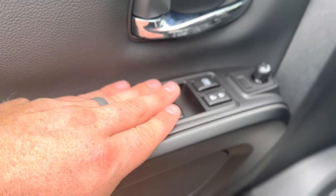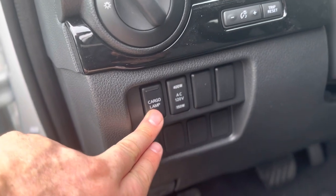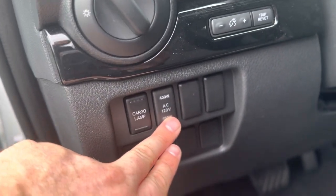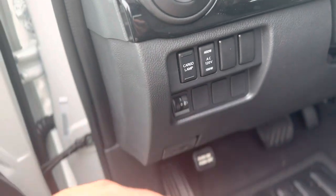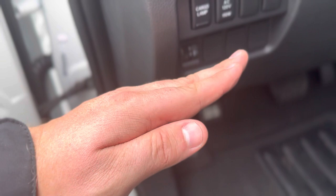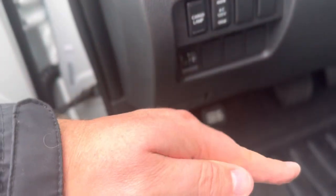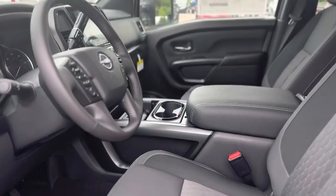Your power windows, locks, and mirror controls are all right here. You also have your headlight controls, your cargo link switch, your 120-volt outlet inverter switch, and this knob here controls the angle of your headlights. So if you're hauling anything heavy and it causes the front end to raise up, you can tilt those headlights down to not blind the person in front of you.